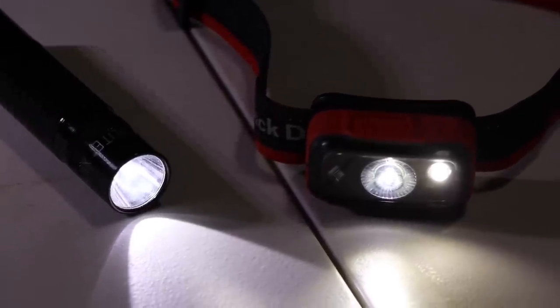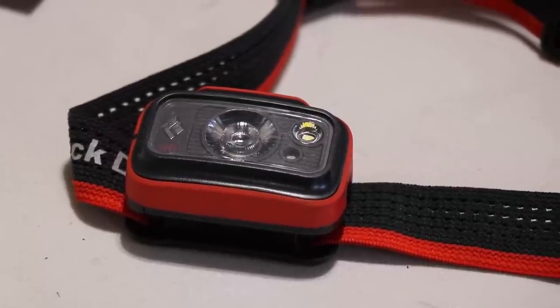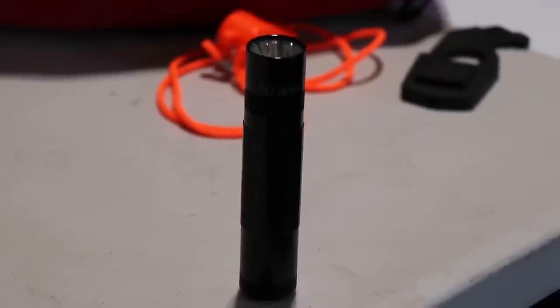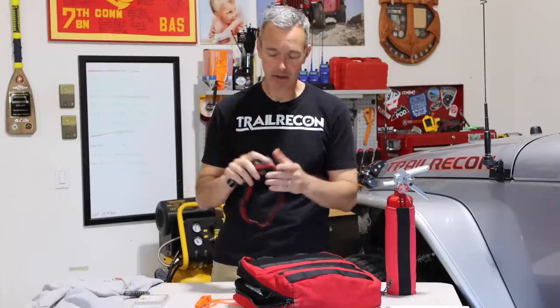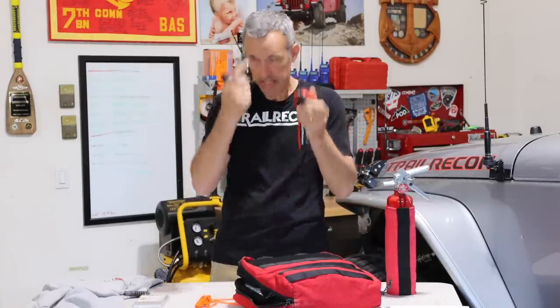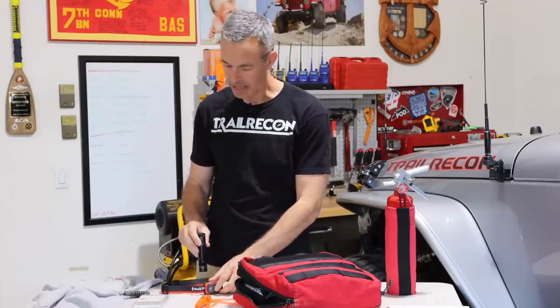A light. I think a light is important. I like a headlamp to carry in the vehicle because it gives me hands-free use, but just a basic flashlight is good enough. You need to have some type of lighting — when you get out in the dark or something breaks and you've got to check it out, or if somebody's hurt at nighttime, you need to be able to see what's going on.